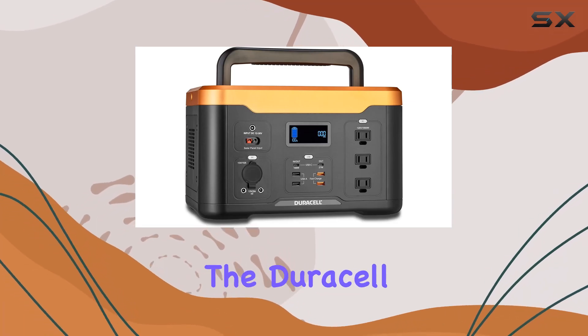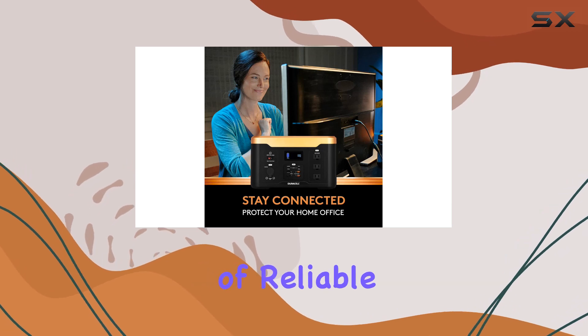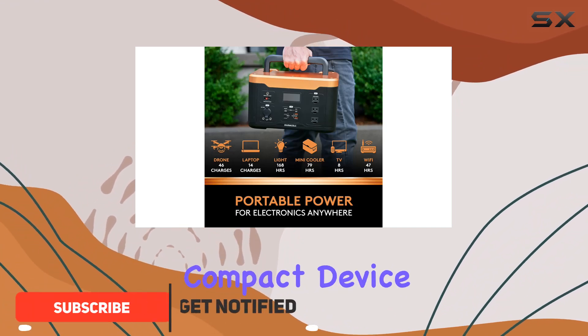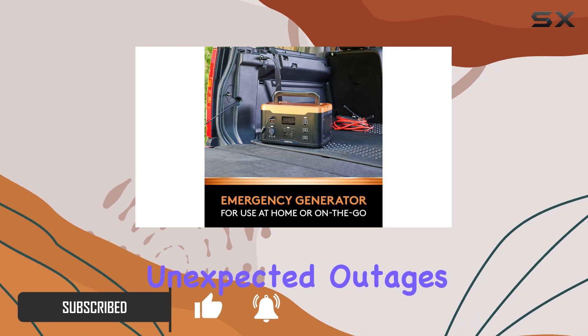Today, we're diving into the Duracell 1000W Portable Solar Generator, a powerhouse of reliable energy. With 1000 watts of power and a massive 1050Wh capacity, this compact device ensures your critical devices stay powered for hours during unexpected outages.